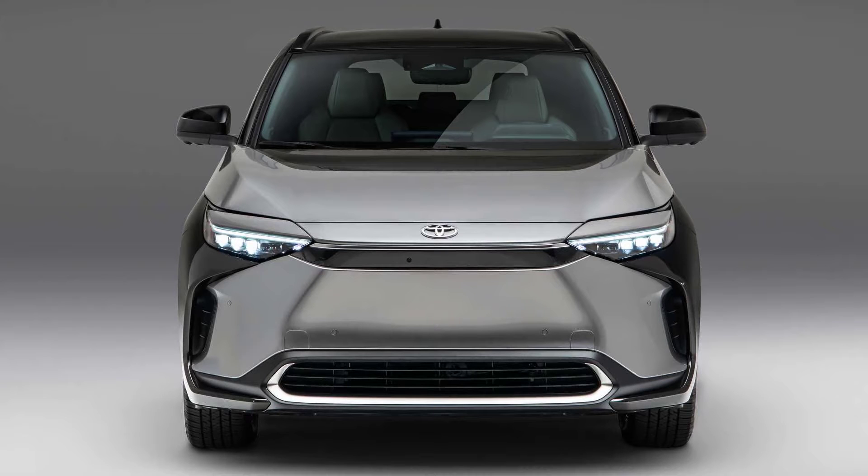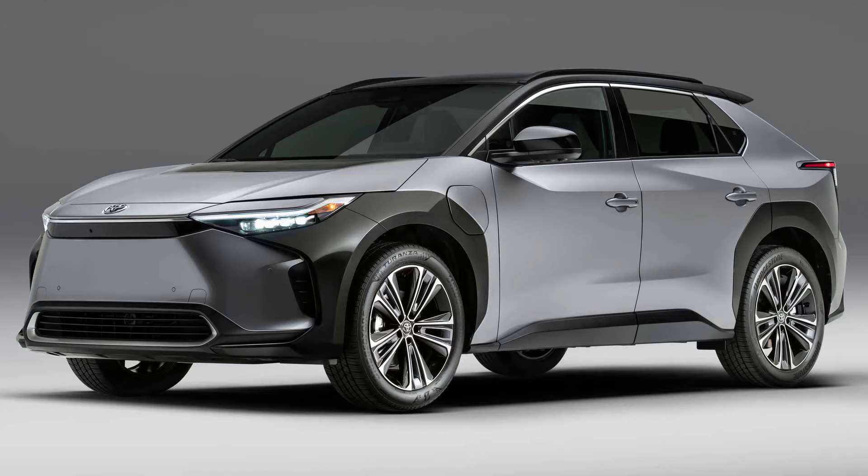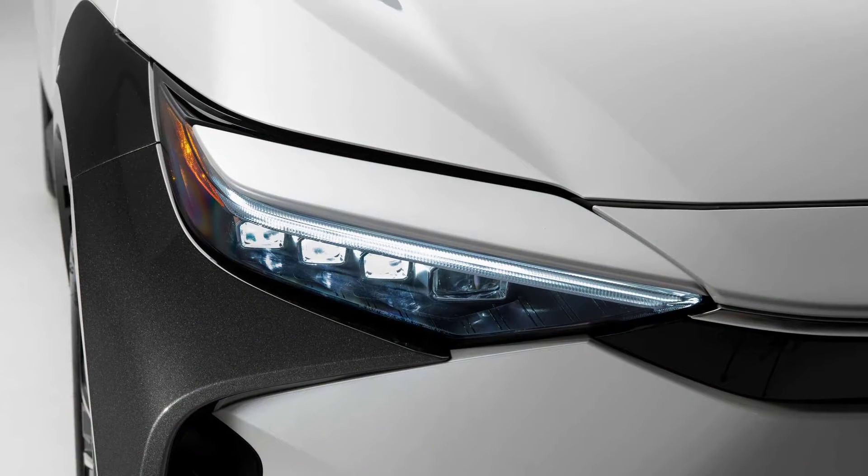Hello guys, how are you? I hope so. Now we are going to talk about the 2023 Toyota BZ4X, which debuts with an estimated 250-mile range. But before we start, I have to ask you to subscribe and leave your like. Let's go to the video.